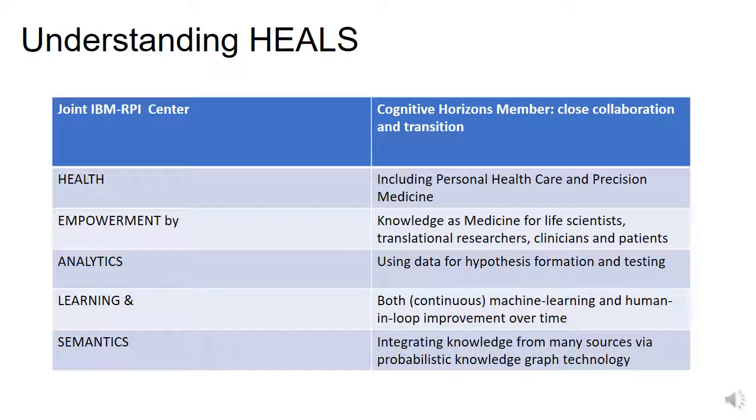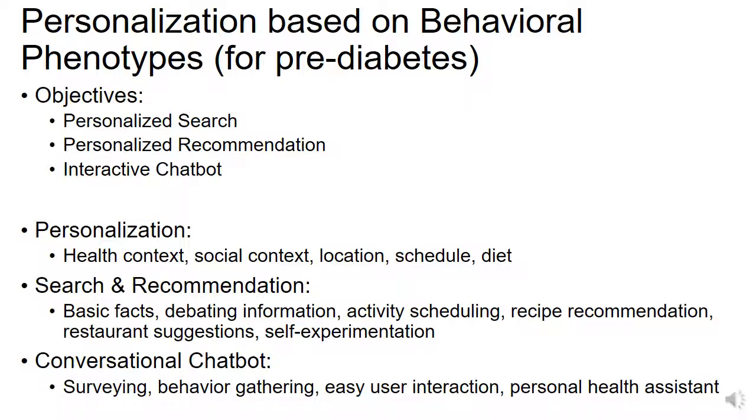A few words about the HEALS Center. HEALS stands for Health Empowerment by Analytics, Learning and Semantics. Our main idea is to use machine learning and semantic techniques, knowledge graph methods, and mining methods to enable health empowerment. Our main goal is to enable personalization via machine learning and semantic methods through what we call behavioral phenotype mining.